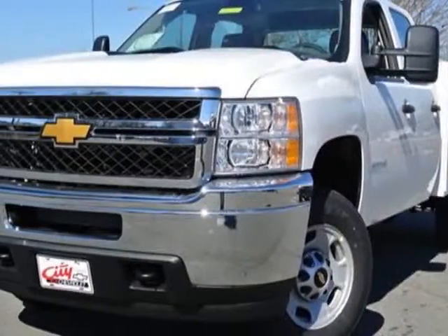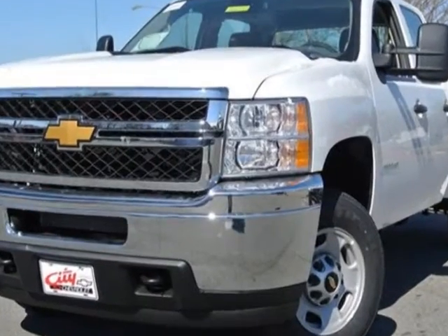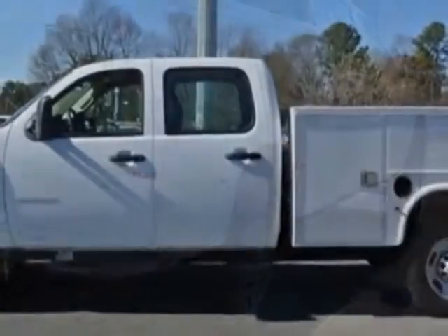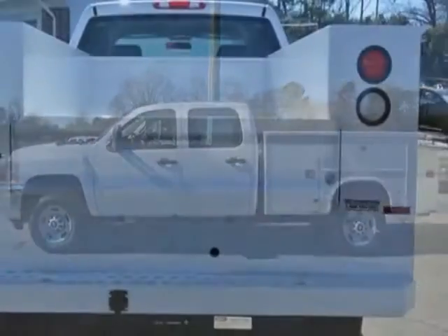Look at this new 2014 Chevrolet Silverado 2500 HD. For your protection, this vehicle has a full factory warranty. This Silverado 2500 HD boasts a 6.0 liter engine and has a 6-speed automatic transmission.